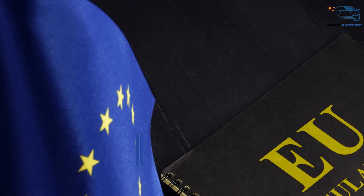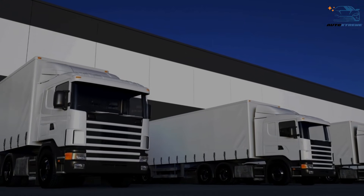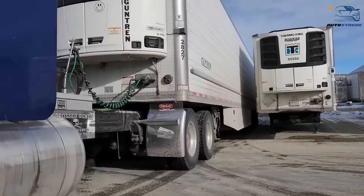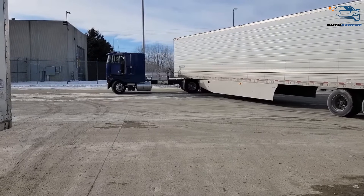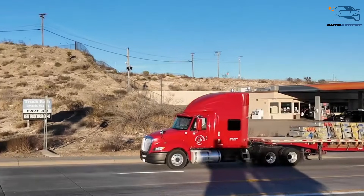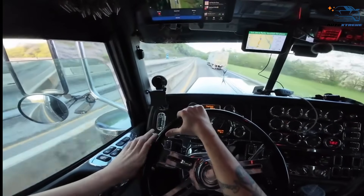Regulations and legal requirements play a huge role in shaping truck design. In Europe, laws often limit the overall length of a truck, including both the cab and the trailer. This means manufacturers must keep the cab as short as possible to maximize trailer length for carrying goods. The cab-over design is a natural fit for these regulations, as it saves precious space without sacrificing capacity. In the United States, the focus is more on trailer length than the combined length of the vehicle, allowing American trucks to have longer cabs without affecting cargo capacity — leading to the dominance of conventional long-nose designs.